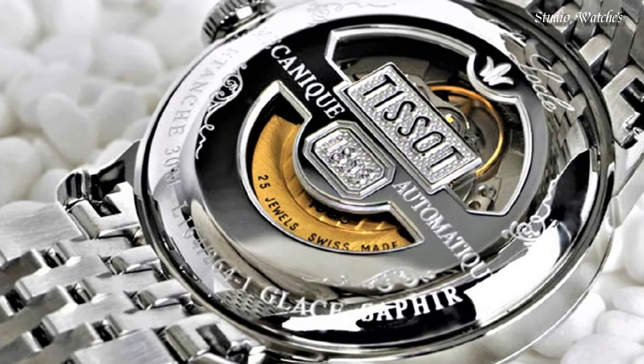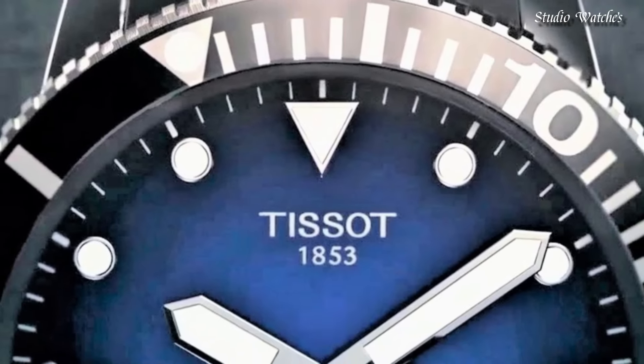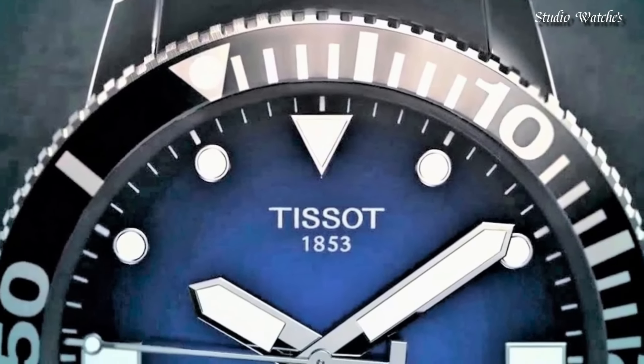Hello guys! Today I will show you the best Tissot watches for men of 2024 based on specifications.